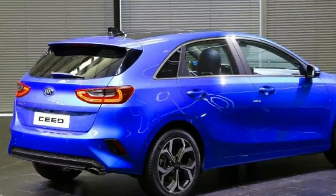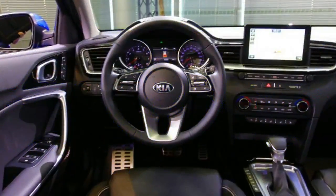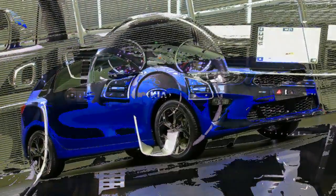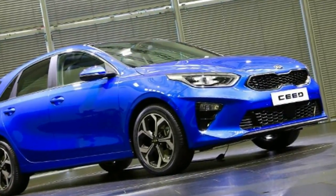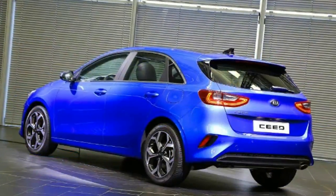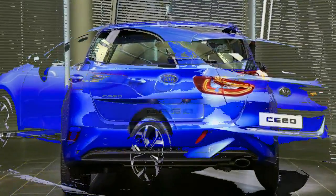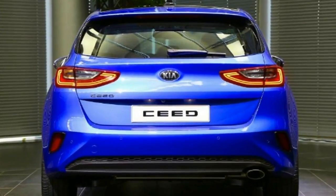All-new Kia Ceed arrives with sights set on the Golf and Focus. Official pictures and details of the new MK3 Kia Ceed family hatchback reveal a car with big ambitions. The company's new small family hatchback will be seen in the flesh for the first time at next month's 2018 Geneva Motor Show before going on sale later in the year. This is the third generation of Kia's rival for the Volkswagen Golf, Ford Focus and Vauxhall Astra, and, like both previous models, it has been designed and developed in Europe.